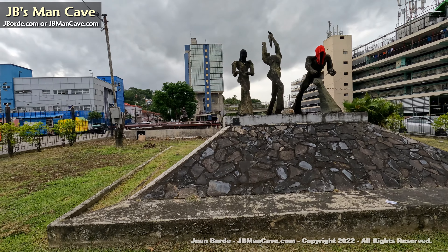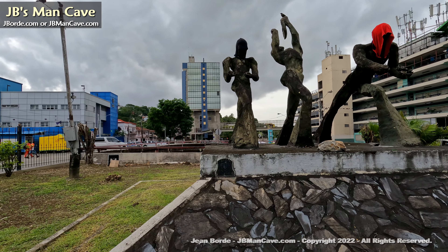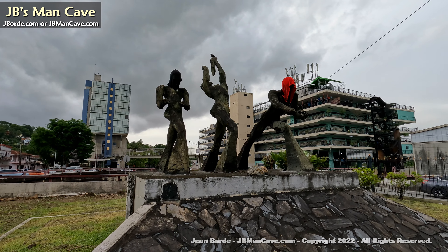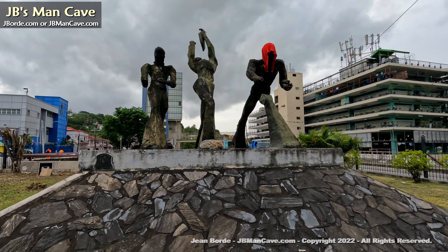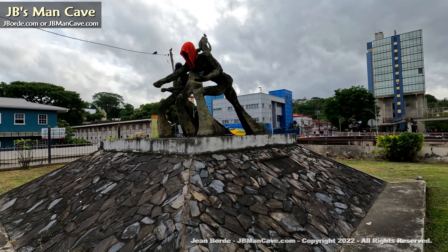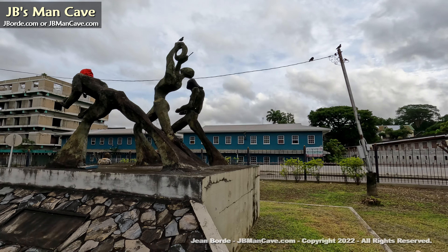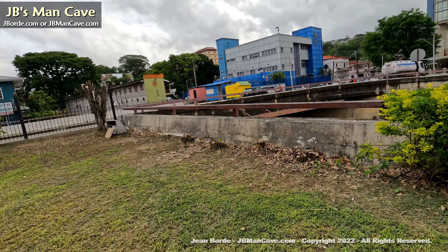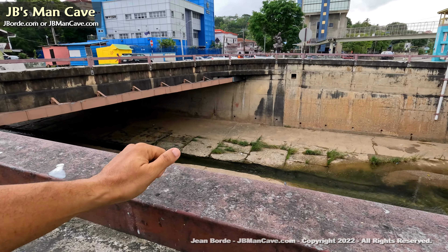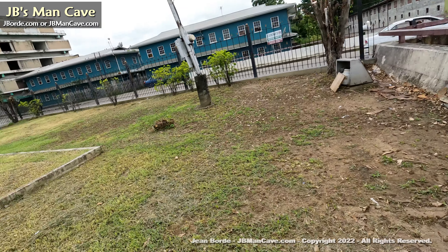Inside here there are statues — great artwork for me — but some of the vagrants have decided to use it to hang their clothes. In the background, that building is also used as a homeless shelter slash car park. I really like the design of this art. The Haya River flows into the sea, coming all the way from St. Ann's.